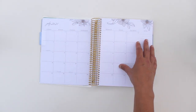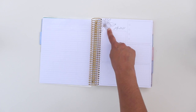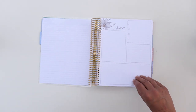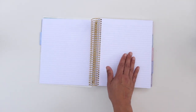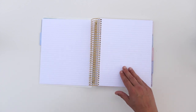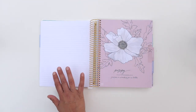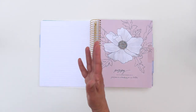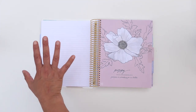Here is the monthly two-page-per-month spread. Then you go right into the productivity page, which also has a little bit of the flower in there. And then you have nine lined pages behind each month — they're double-sided pages — nine pages behind each month.